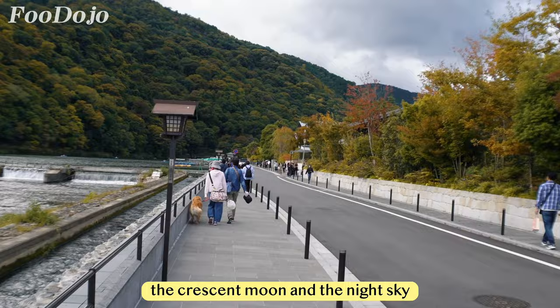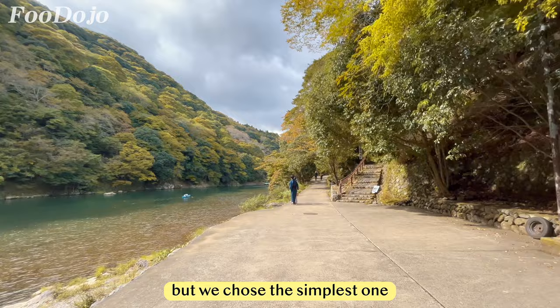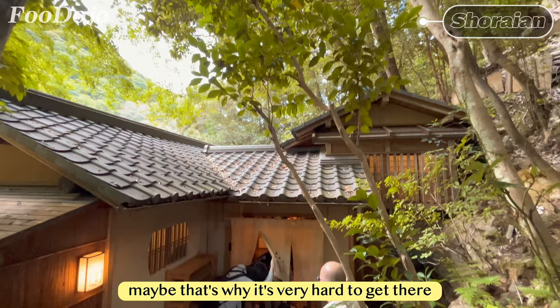Our next destination is Shirayan, where we plan to have our meal. The restaurant is located within the forested area of Arashiyama near the mountain's edge. We chose the simplest route — walking along the riverside from the bridge. When you come across an intersection, there will be signs in Japanese indicating you need to climb stone steps to reach the restaurant. Formerly, Shirayan was a vacation home for a former prime minister, which might explain why it's very hard to get there.